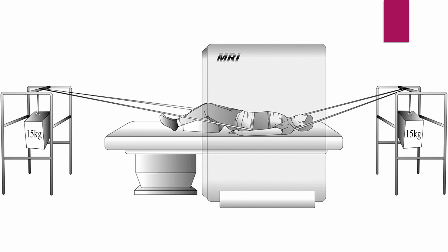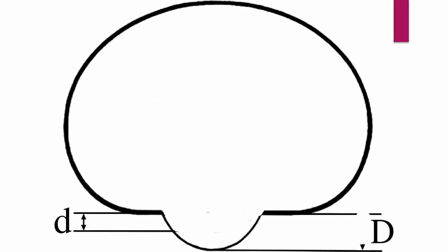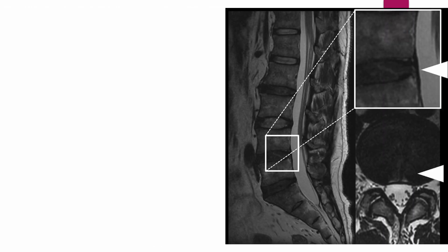Real-time effects of continuous traction were clearly visible using MR imaging on patients. The real-time axial MR images show the reduction of the herniated disc protrusion during traction. The sagittal MR images show the reduction of the focal expansion of the posterior annulus and the convexity of the disc.